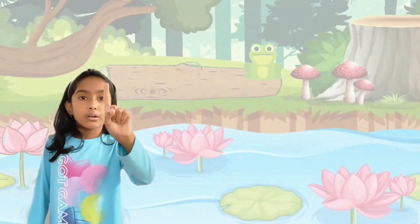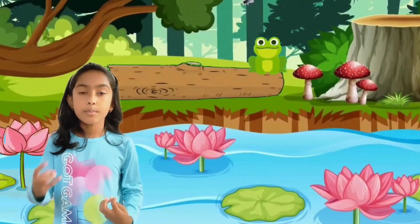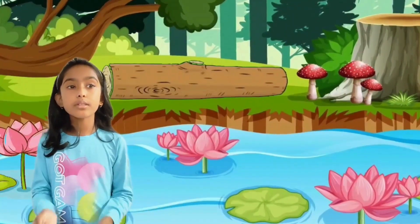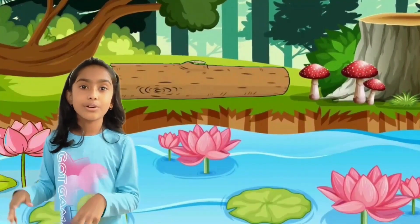One little speckled frog sat on a speckled log eating some most delicious bugs. Yum, yum. He jumped into the pool where it was nice and cool. Then there were no speckled frogs. Glub, glub.